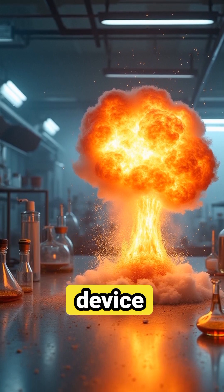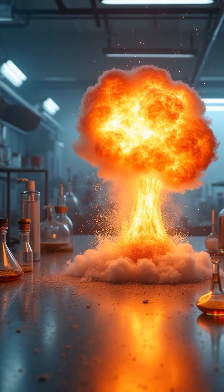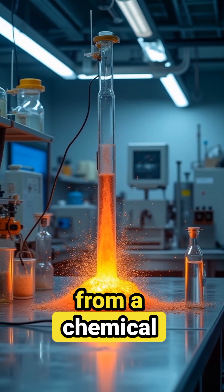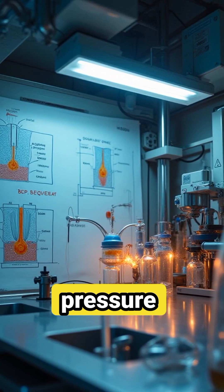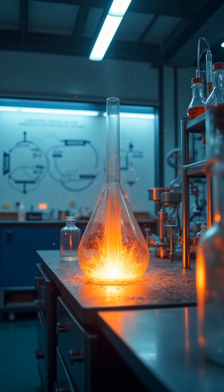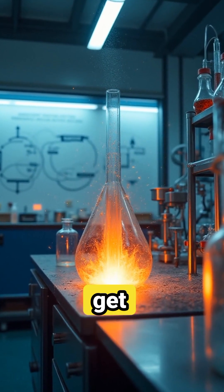A bomb is basically a device that releases a huge amount of energy in a very short time. That energy usually comes from a chemical reaction, like fuel mixed with an oxidizer. Once the trigger is set off, pressure and heat rise super fast, and then BOOM! A shockwave blasts out, and anything nearby might get destroyed.